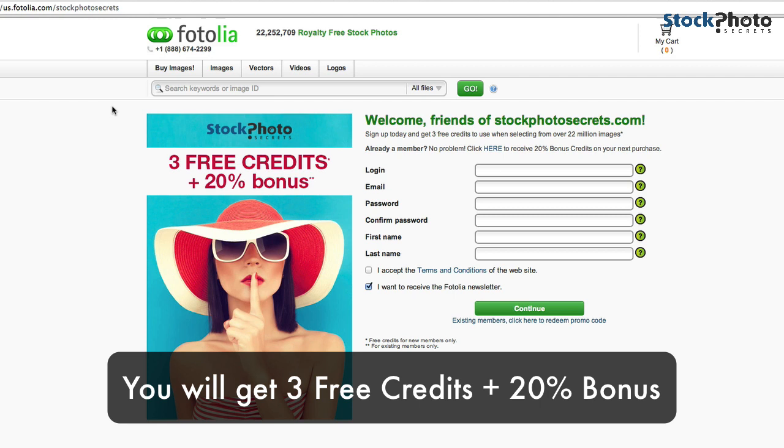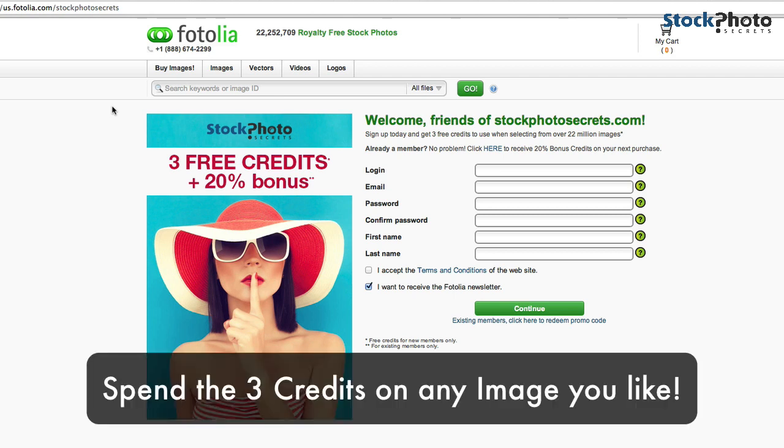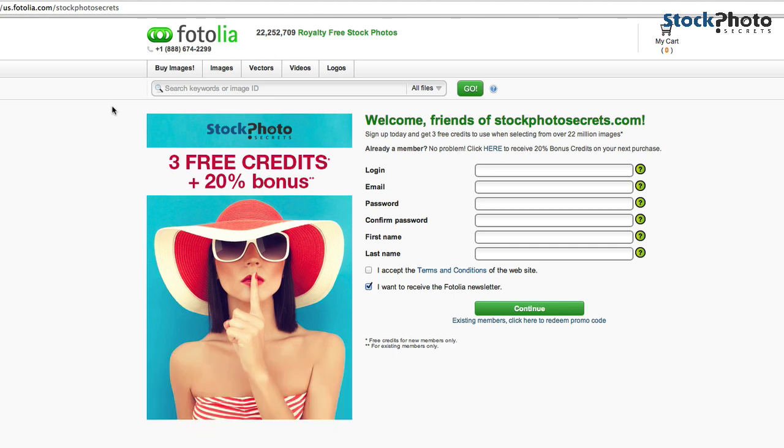If you haven't used Fotolia before, I absolutely recommend this awesome stock agency. You can see that you get three free credits, and I will guide you through the registration process. You can spend the three free credits on any image you like — you could even get three small images for free. There's no database of ugly free photos; you can use whatever image fits in the three free credits budget.